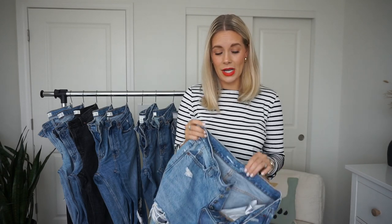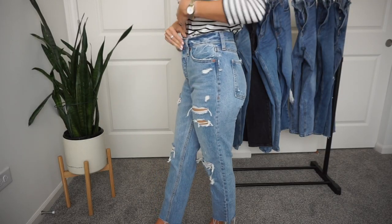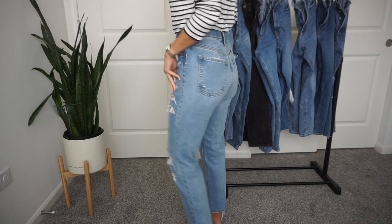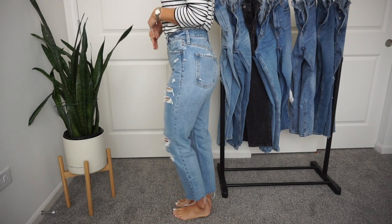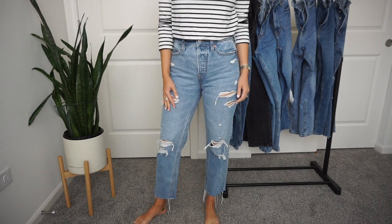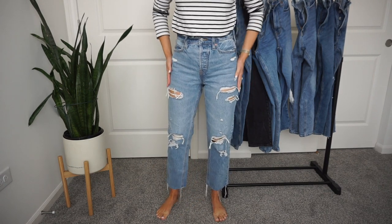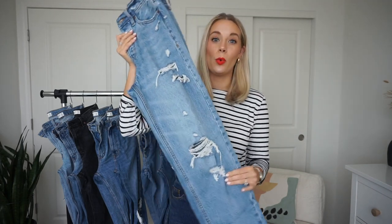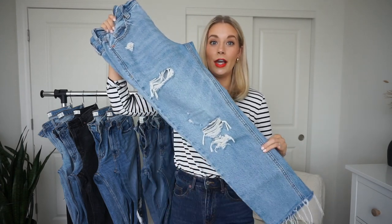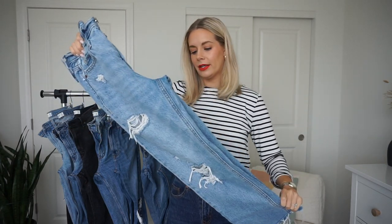I'm a true size 2/26 and these fit quite large in the waist, but I didn't mind the oversized fit. If it's too much you can always add an extra button from Amazon — I'll link them below. I don't typically wear these with something tight tucked in since the waist isn't super tight, but I love that relaxed, loose fit with the distressing. These jeans look like an A-GOLDIE pair; they've got distressing at the bottom and are a true straight — no taper at the leg.